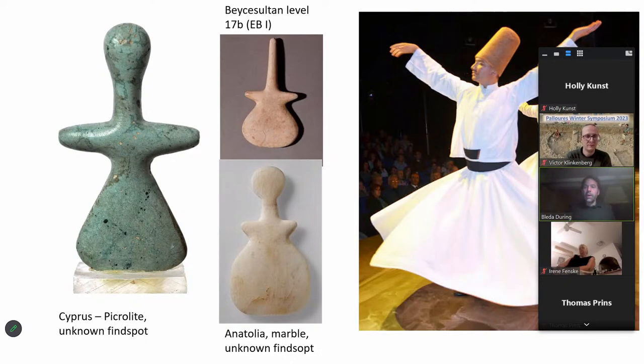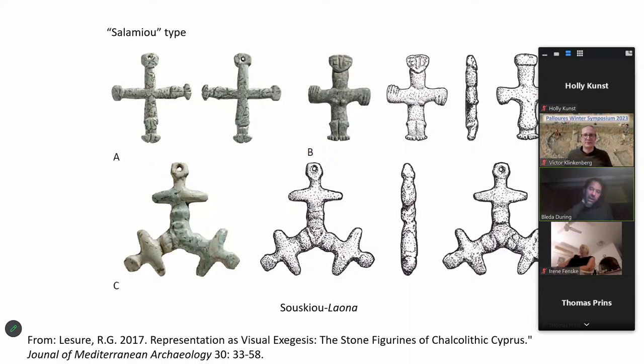Dancing might have been a crucial activity in the Chalcolithic communities. If we look at the figurines that are the topic of discussion, there are a number of aspects that might actually suggest these figurines are engaged in dancing. We see outstretched arms and tilted heads, bent knees pressed together. Even in the smallest figurines and pendants of the cruciforms, there's often effort to emphasize precisely these aspects — the bent knees, the tilted heads. So these were probably quite important to Chalcolithic people.